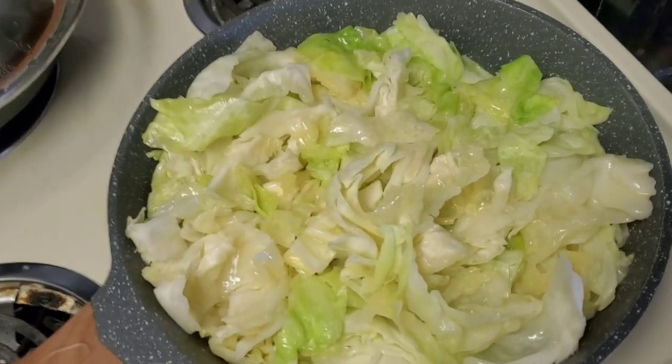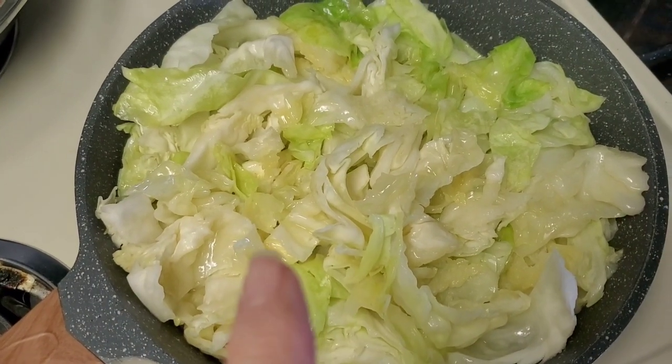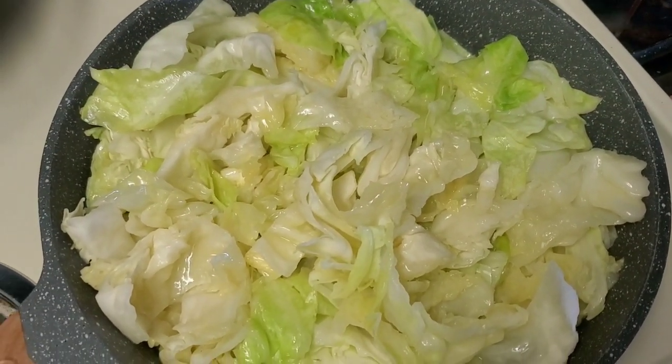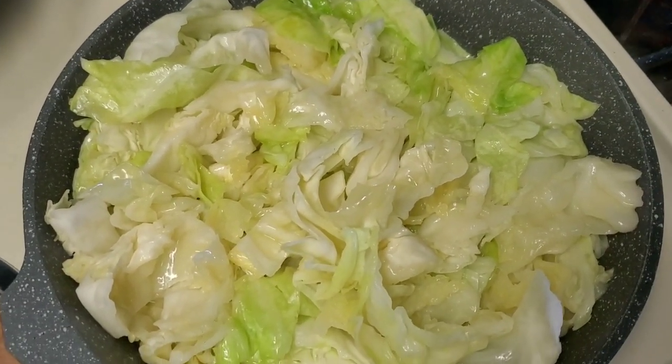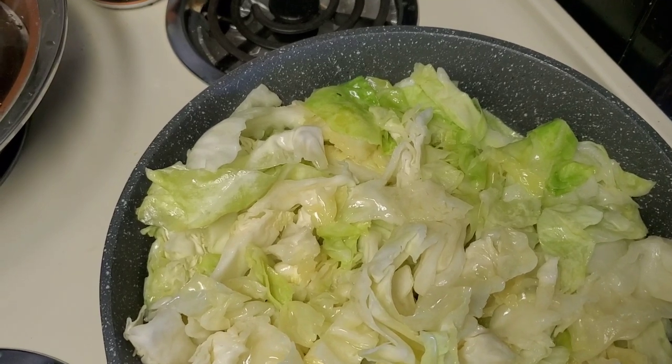I called this accidentally a shrimp fettuccine alfredo, which is kind of what it's supposed to be, but I'm using cabbage in place of the pasta. Right now I'm cooking the cabbage in a full stick of butter, aka half a cup.